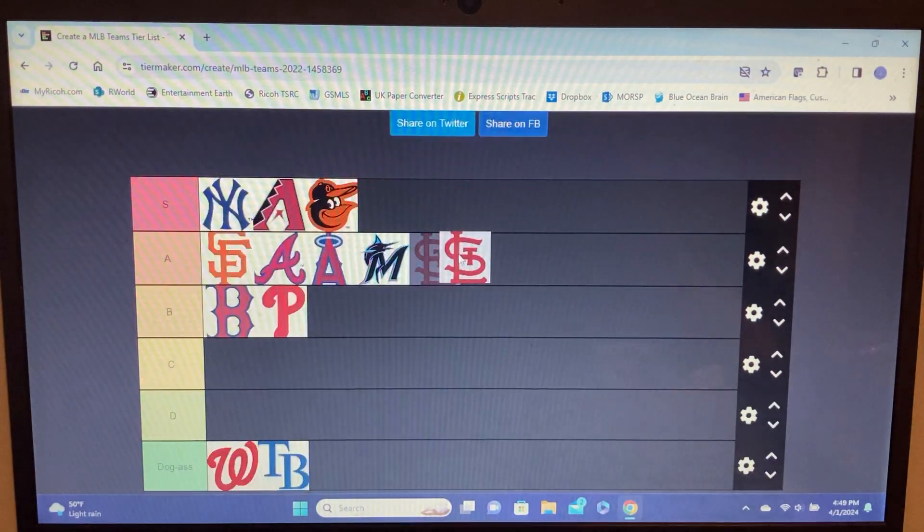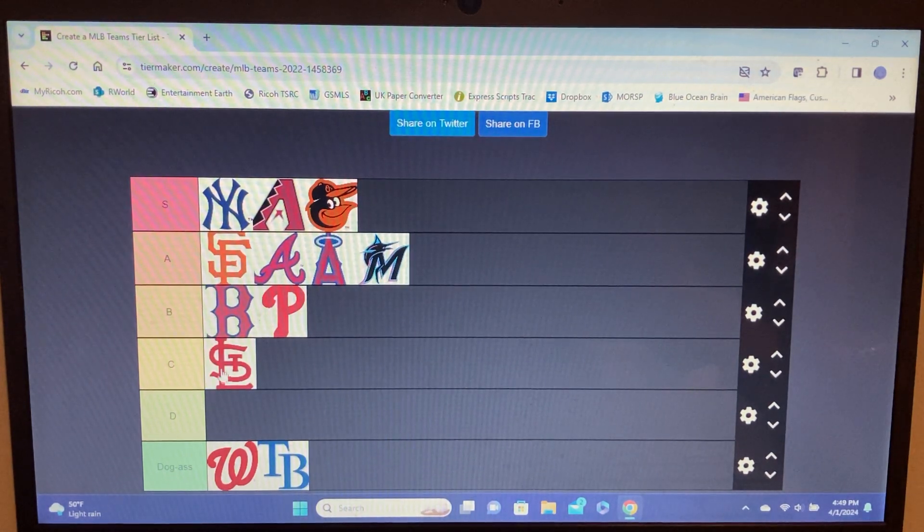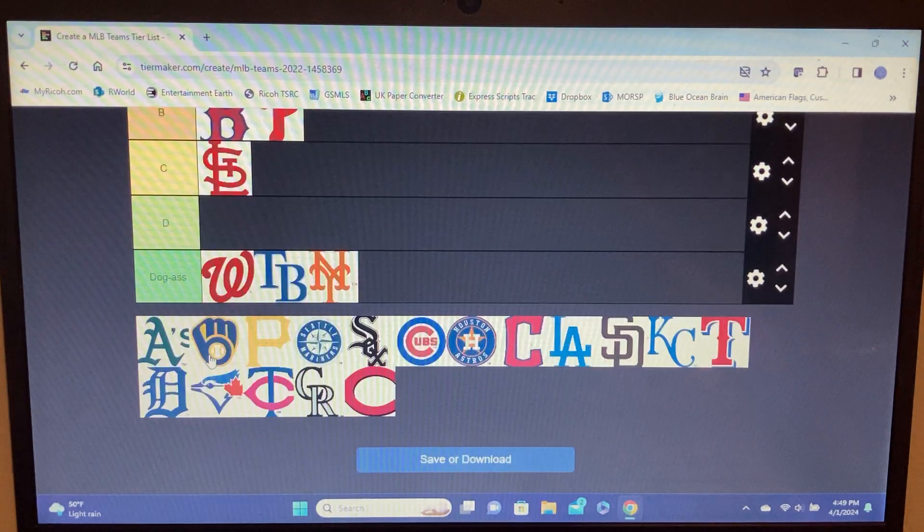Cardinals — this logo kind of sucks. The one with the cardinal on the bat is cool, but this letter logo is kind of shitty. C tier. The letters look cool but they don't line up well — why is the S like that? It's confusing, like I'm looking at a shoestring.